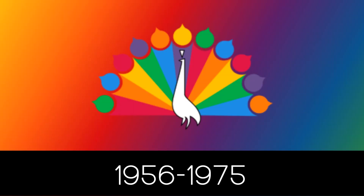1956 to 1975: we now have a peacock with 11 feathers. The colors of the feathers are red, orange, yellow, lime, blue, and purple. Also, the body of the peacock is white with a black outline.